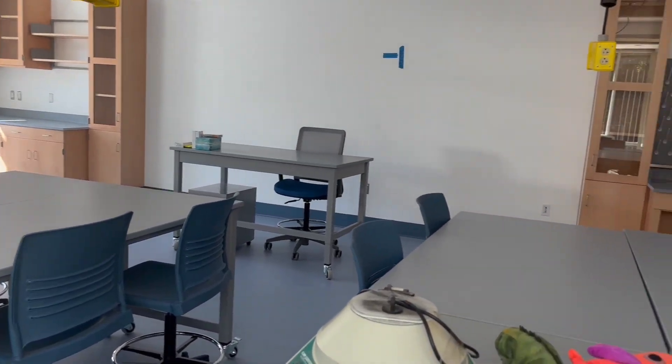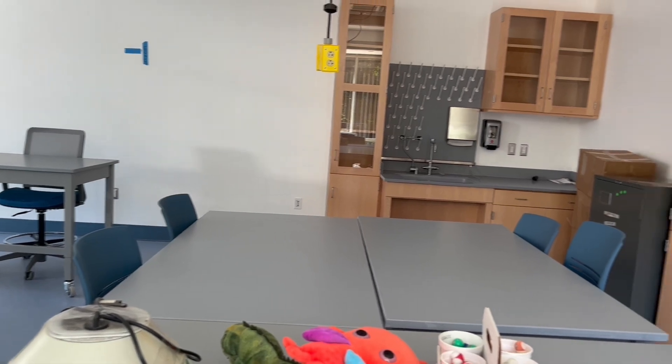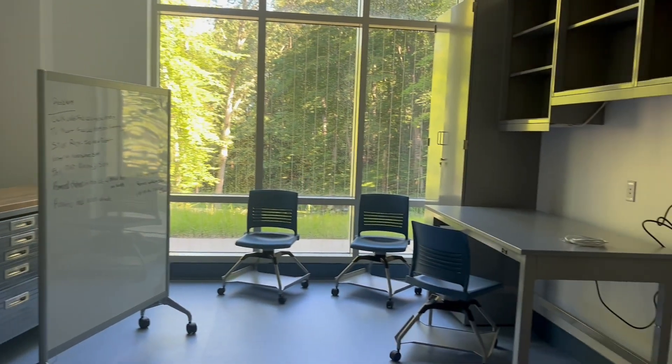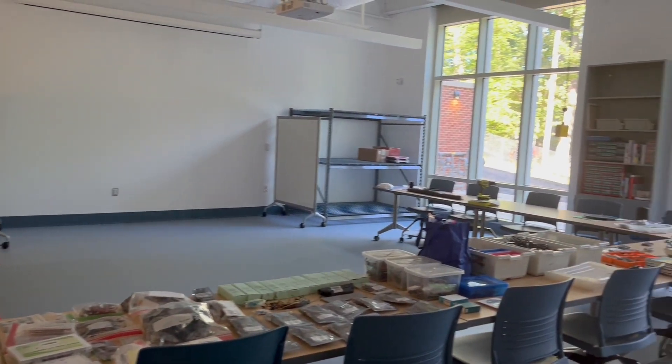Each floor mixes a variety of STEAM courses so that students and educators can work on similar skills across disciplines all in one building, inspiring each other to look at similar topics in different dynamic ways.